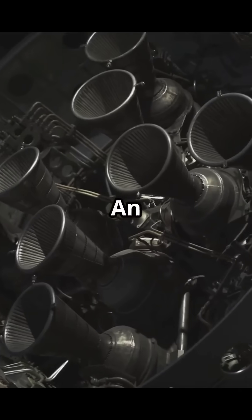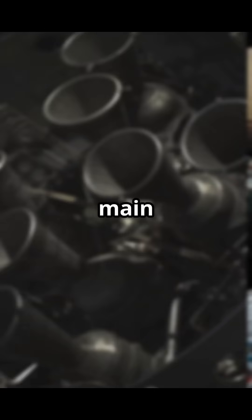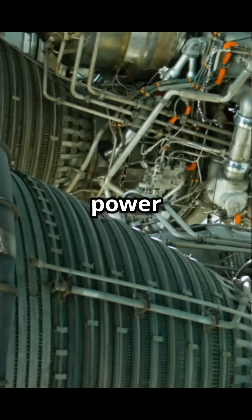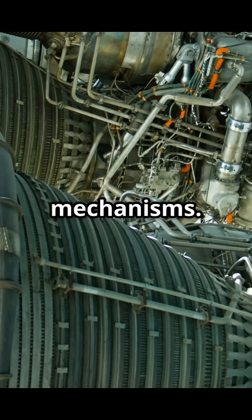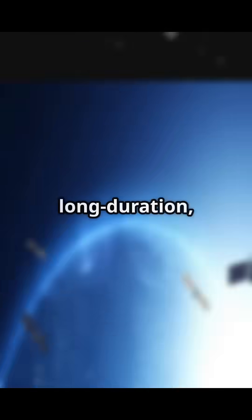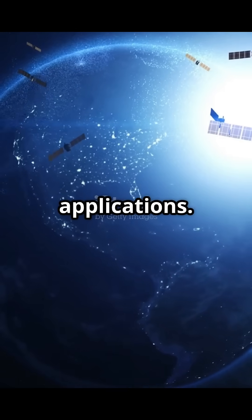So how does it work? An EP system consists of four main parts: the thruster components, the propellant management system, the power components, and optional pointing mechanisms. Together, these components create a highly efficient propulsion system that's perfect for long-duration, low-thrust applications.